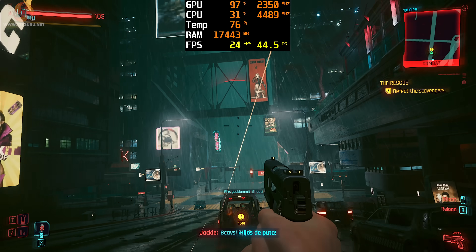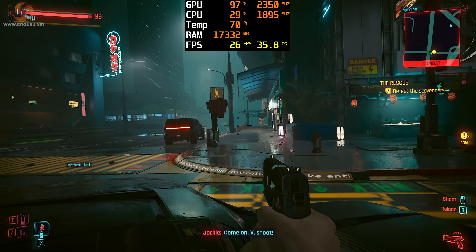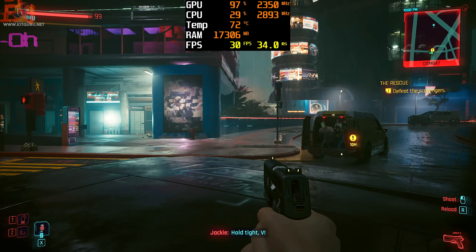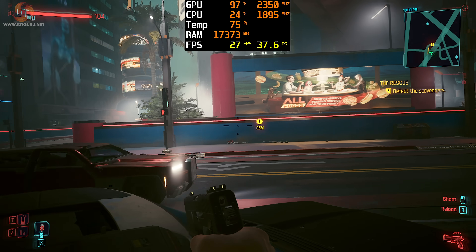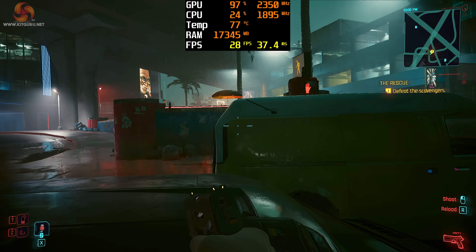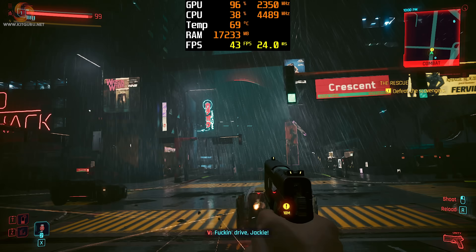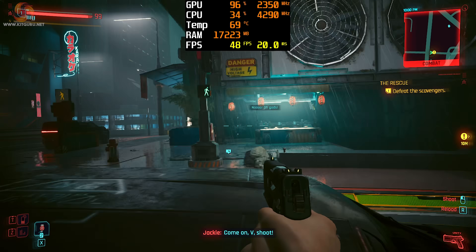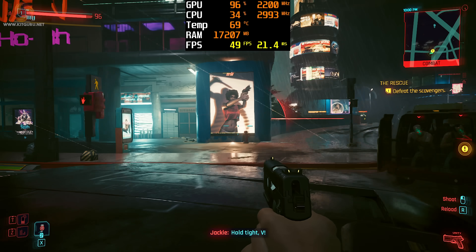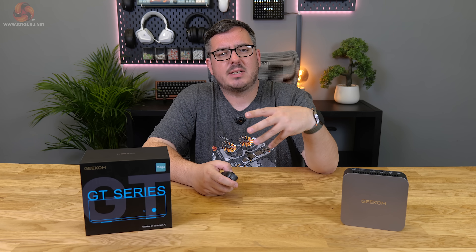Finally, Cyberpunk 2077 — a staple in our benchmarks — at 1080p lowest settings on the GT1 Mega gives around 25–30 FPS with frame times of roughly 35ms. It still looks decent though, without as much of a graphical compromise as RDR2. Enabling XCSS at the performance preset gives a similar jump as in Marvel Rivals: FPS rises to the high 40s and very rarely 50, with frame times dropping to around 20ms.